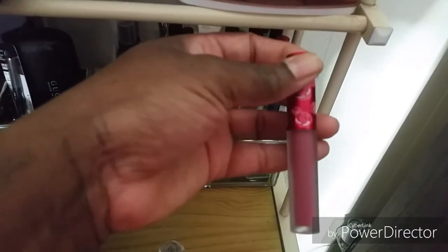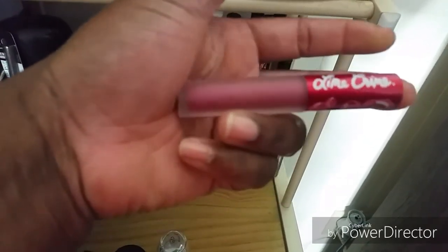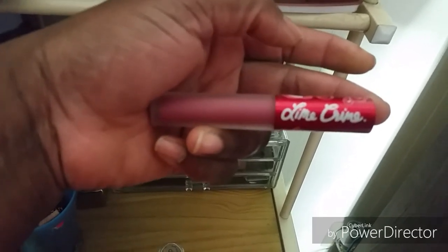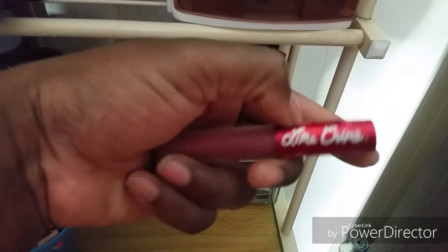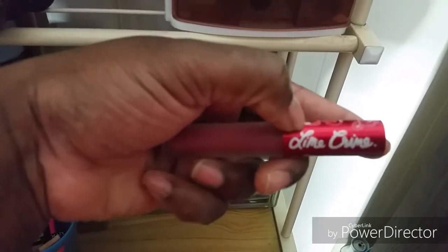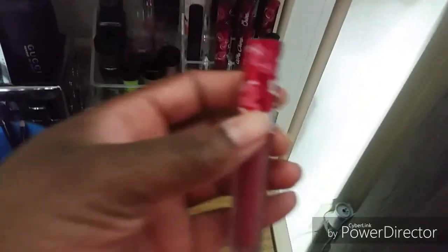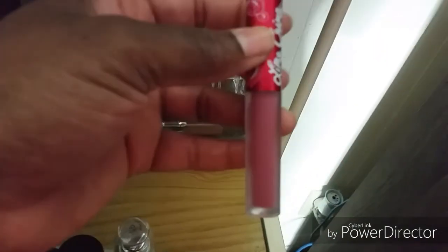These are Lime Crime matte lip lippies. I got these from Ailey Boutique - it's a friend of mine. You can follow her on Instagram - Ailey Boutique. These are Lime Crime matte lipstick lip paint. I think I got six colors from her and trust me, they are very pigmented, very nice, they last all day.